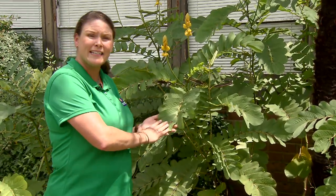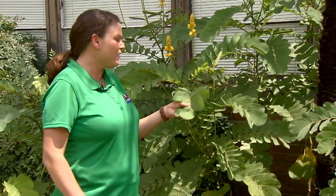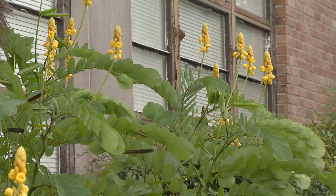If you're looking for an easy care tropical look for your landscape, try Cassia. This is also known as candlestick plant or candelabra. It'll add a tropical look to your landscape. This plant gets pretty tall and has beautiful yellow blooms in fall, so it adds some fall color to your landscape.